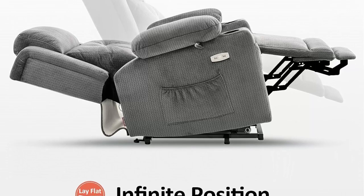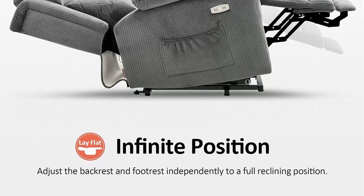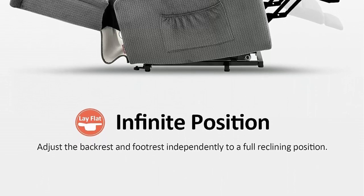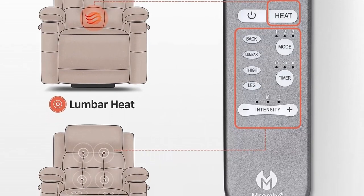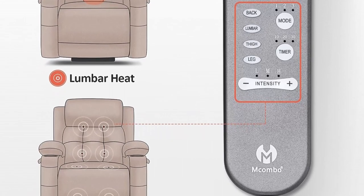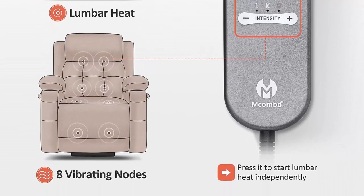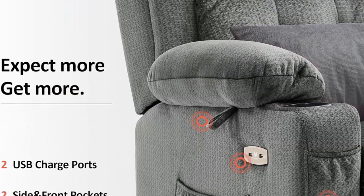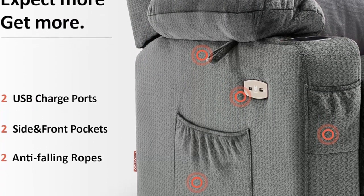Size designed for petite people: the length of the backrest and seat dimensions are shortened to accommodate the physical traits of petite persons. Recommended heights: 4'6" to 5'2". Full body vibration and lumbar heating: it comes with 8 vibrating points and 1 lumbar heating point, both with an auto-off timer of 20-30 minutes. Heating function works separately from vibration.